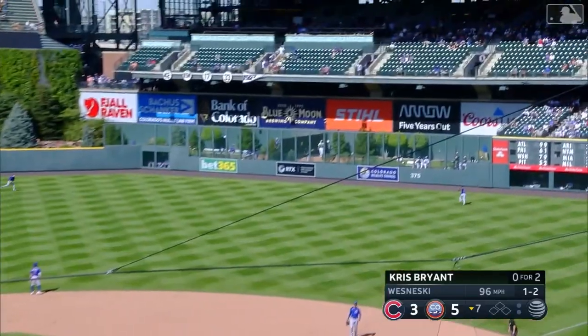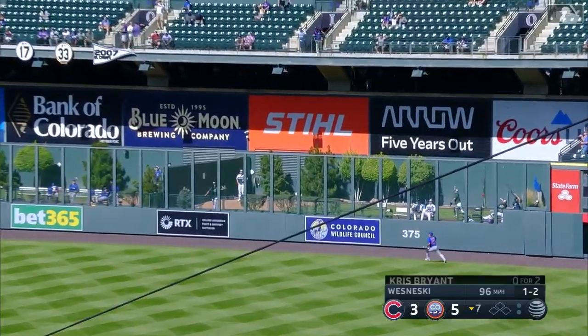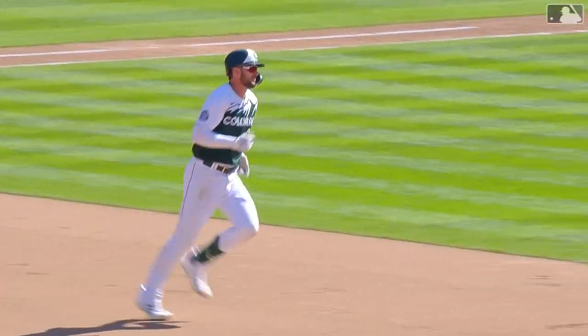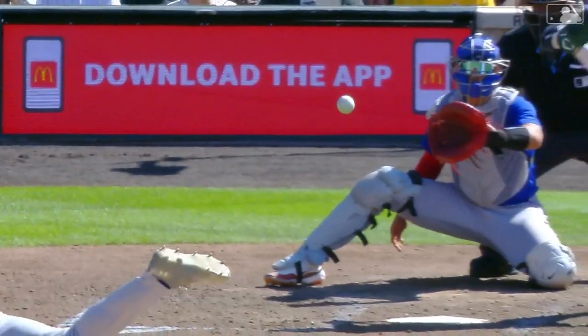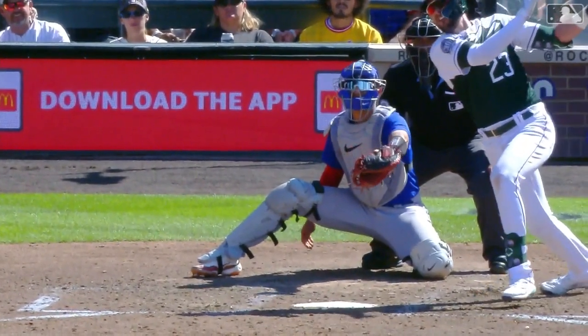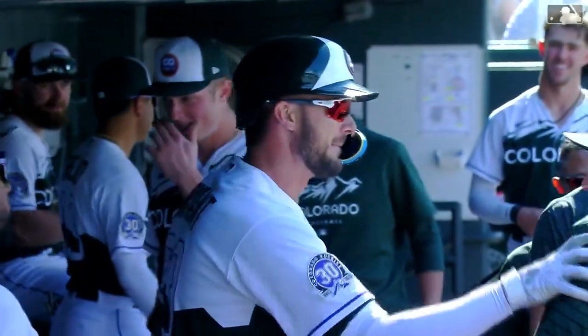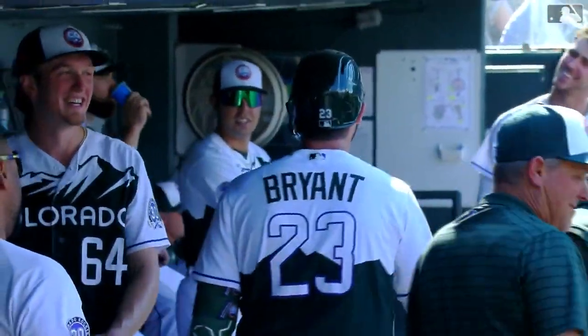This ball driven to right center field with authority — way back and gone! Bryant, another home run against the Cubs, and he makes it six to three. Ten on the year for KB. Keep doing damage against the former team — second homer in a couple days. He's hitting right around .350 against the former team, ten games now.